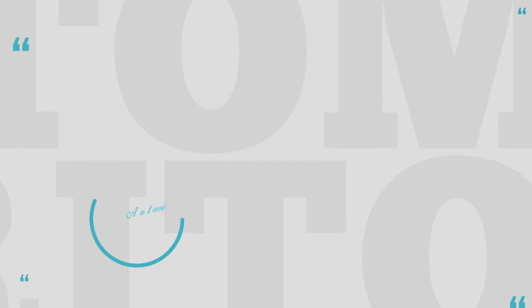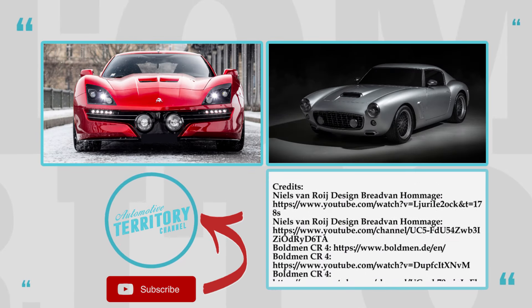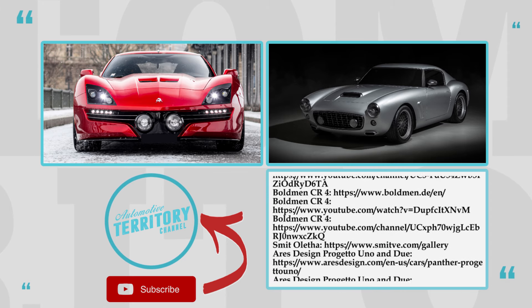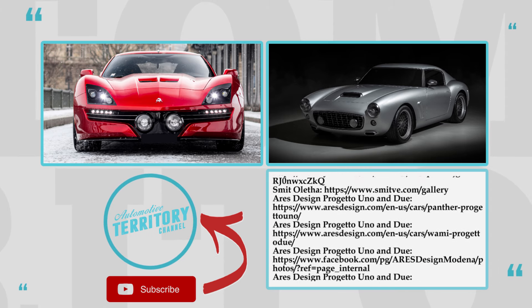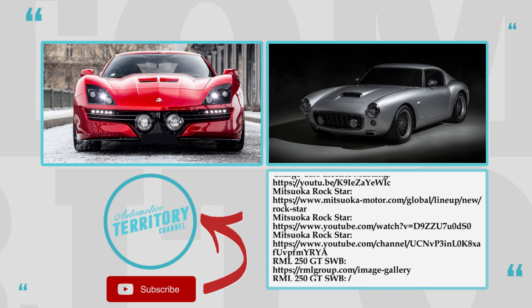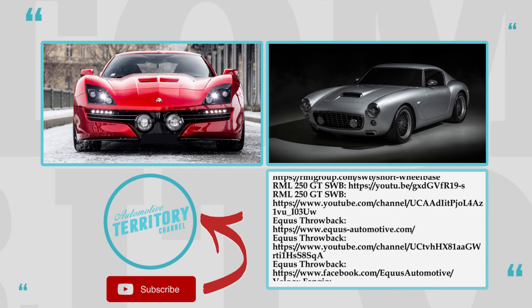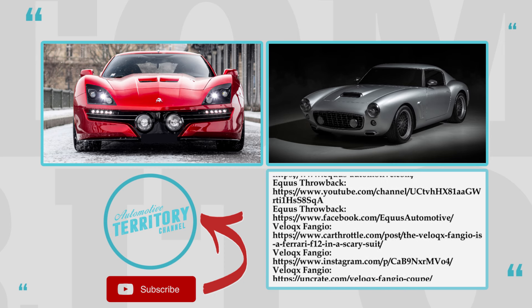What do you think about today's custom sports car selection? Let's discuss the lineup in the comment section below and mention some other models that were missed. Smash the like button and subscribe to Automotive Terror for your daily news if you haven't already. More informative content is on the screen — just follow the links. As always, may the torque be with you and glory to Ukraine.